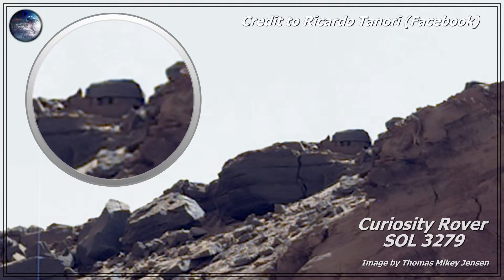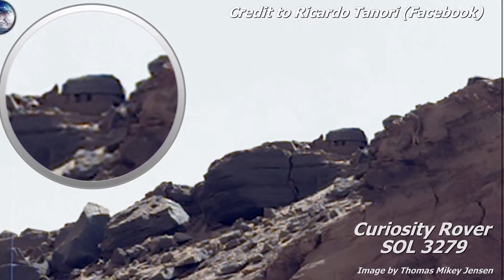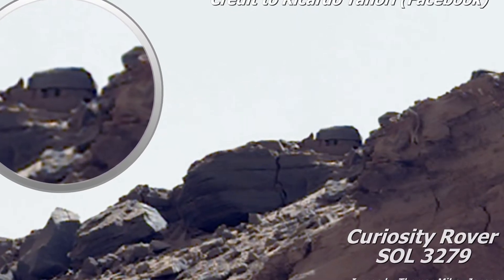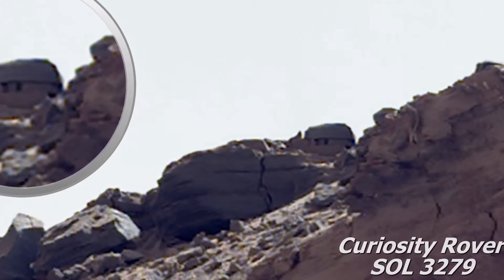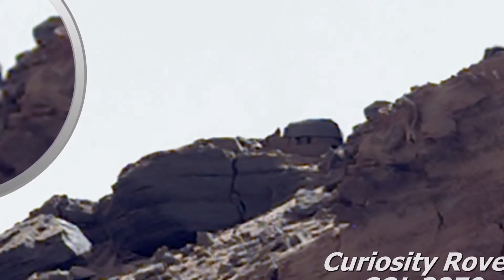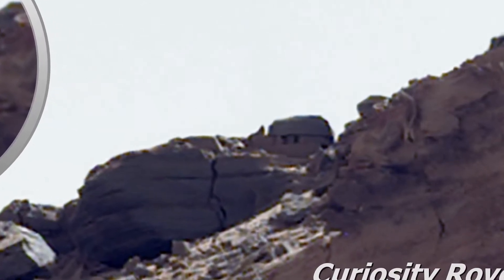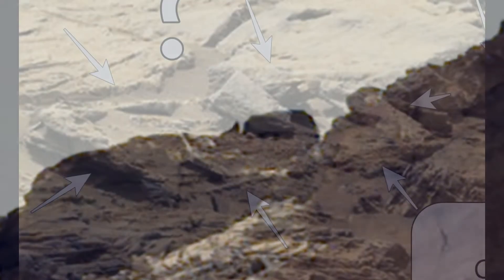Let's zoom in a little bit. It looks like there is a little doorway on the right side, two smaller windows on the left side, and just above the windows it's separated from what would be the ceiling or roof. I think this is a really great picture — could this be the smoking gun on Mars? Leave a comment in the comment box on YouTube.